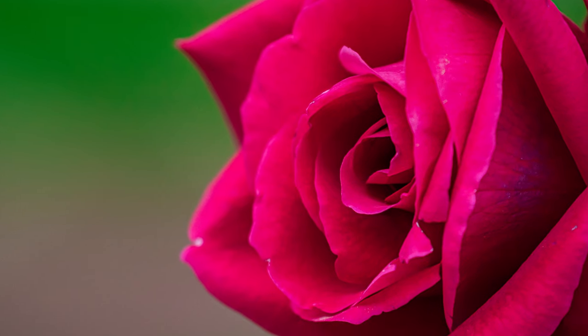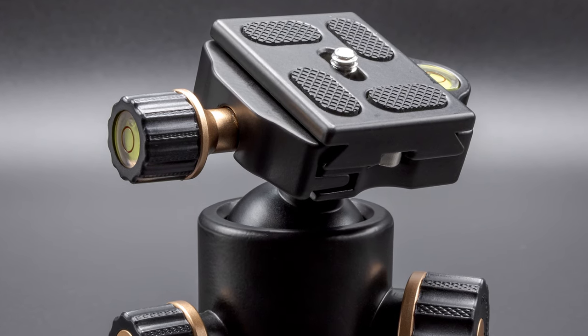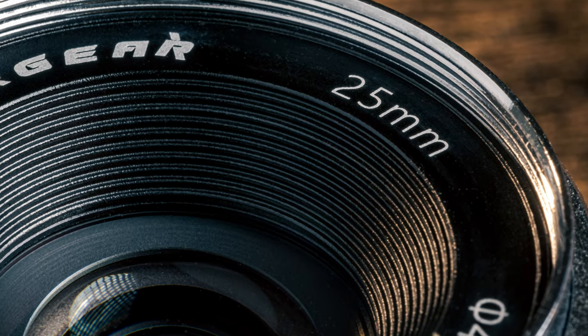Large apertures are really popular in portrait photography because they give you a nice soft blur, and a lot of people like that look. When it comes to showing off products, a smaller aperture has a lot of different benefits. The main thing is that it lets you get more detail in your shots, and that's the whole purpose of product photography. To help sell the product, you need to show off all the details so potential customers can see exactly what they're going to get.